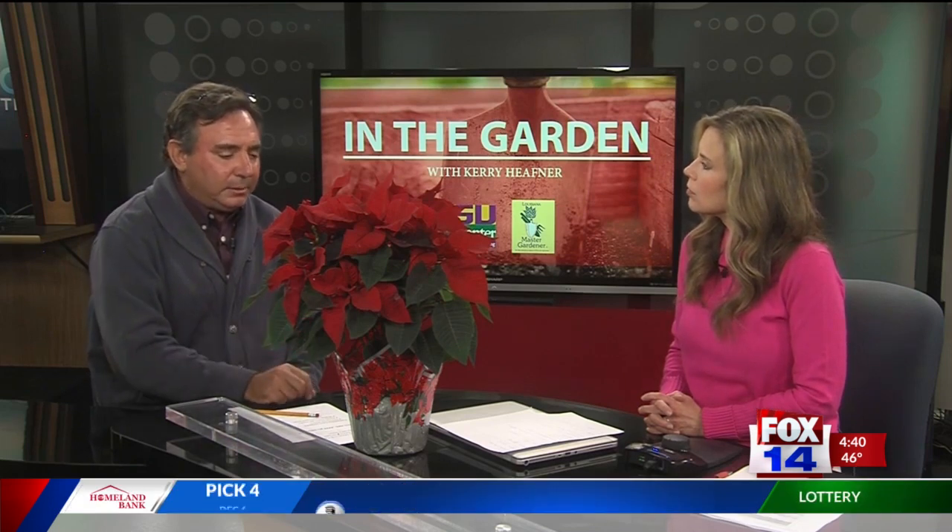Is there anything different you need to do for white poinsettias? It works the same way — the leaves will be green, and they still need a dark treatment to produce their color effect. While outside, give them full sun, keep them well watered and well drained, and maybe a tablespoon of a slow-release fertilizer. Other than that, they're on their own. Absolutely beautiful plants.